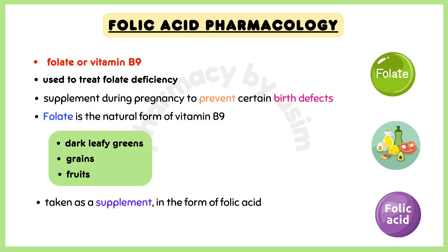Folate is the natural form of vitamin B9. It is found in many foods, like dark leafy greens, vegetables, grains, and fruits. However, it may also be taken as a supplement in the form of folic acid.